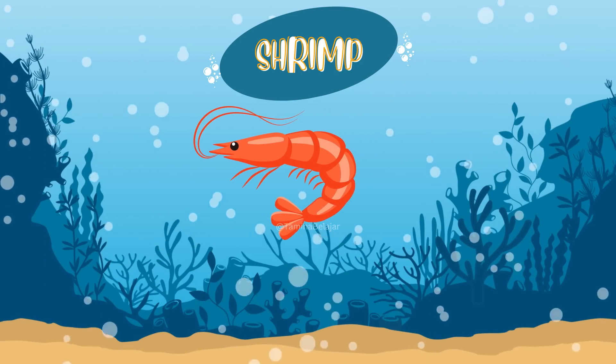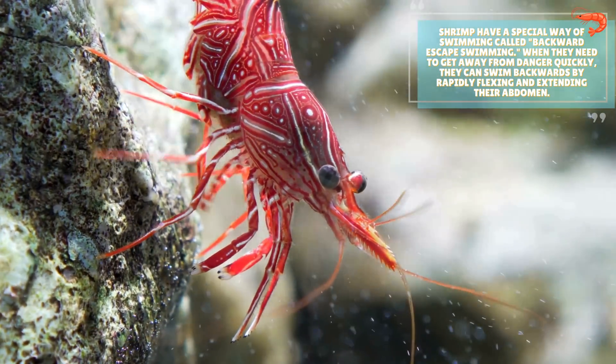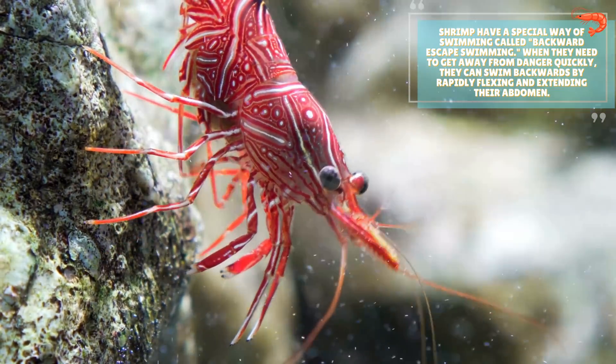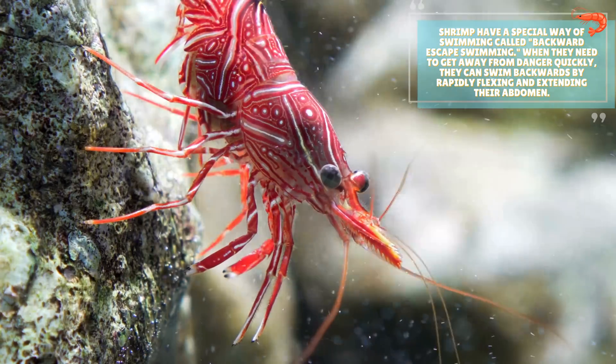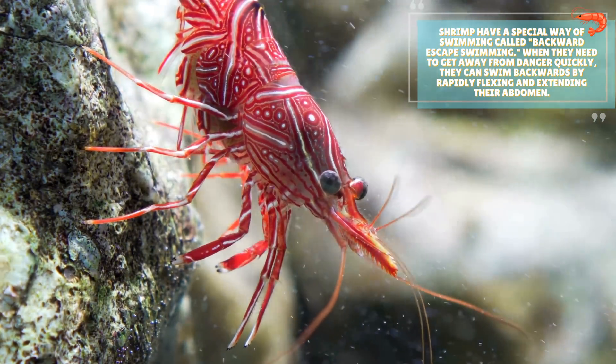Shrimp. Shrimp have a special way of swimming called backward-escape swimming. When they need to get away from danger quickly, they can swim backwards by rapidly flexing and extending their abdomen.